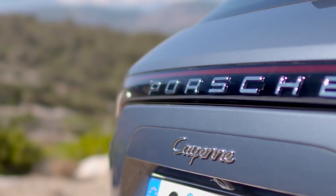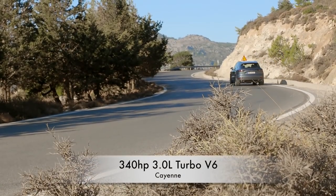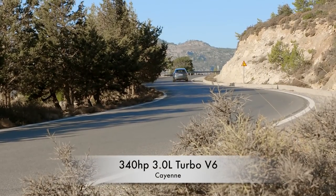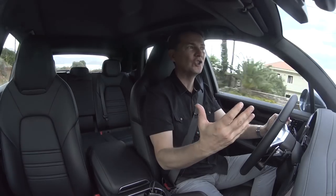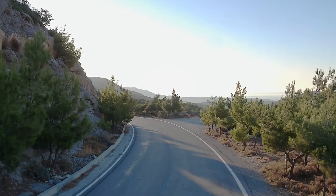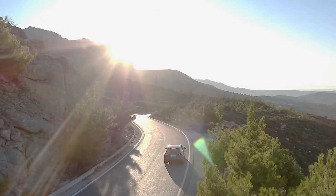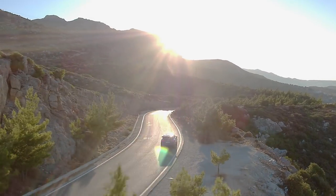Then you get into the base model, and that's the one most people are going to be interested in because most people buy the base Cayenne — it's the biggest seller. It gets a 40-horsepower jump. It's a turbocharged 3-liter, also co-developed with Audi, and it makes a run to 100 kilometers an hour in 5.9 seconds.